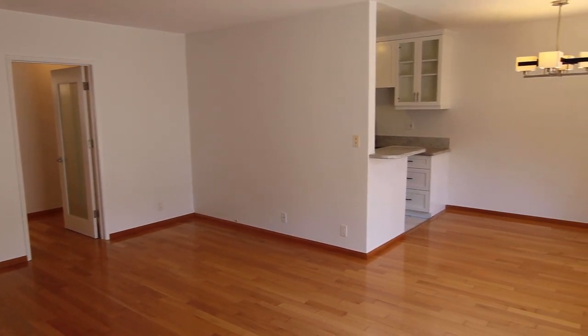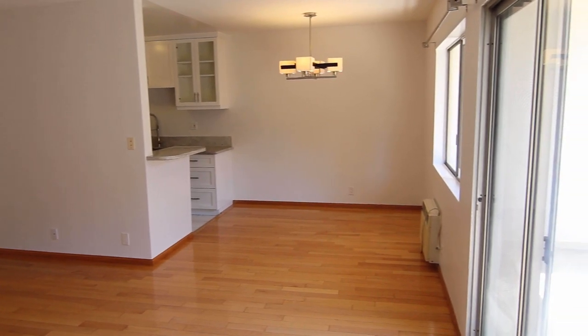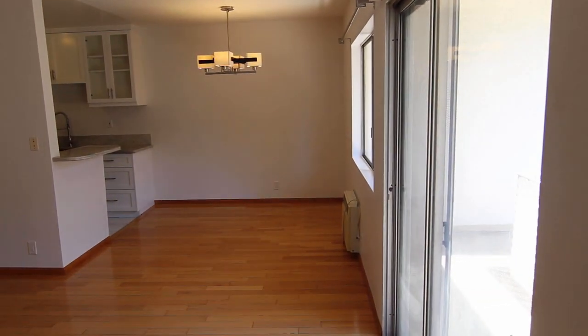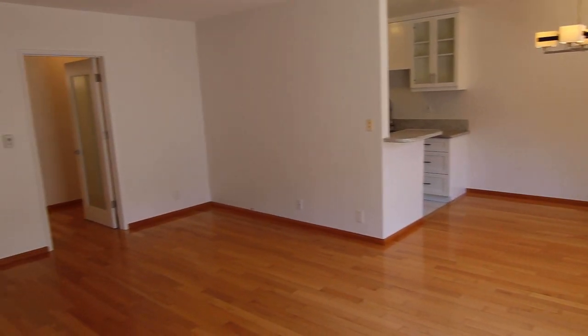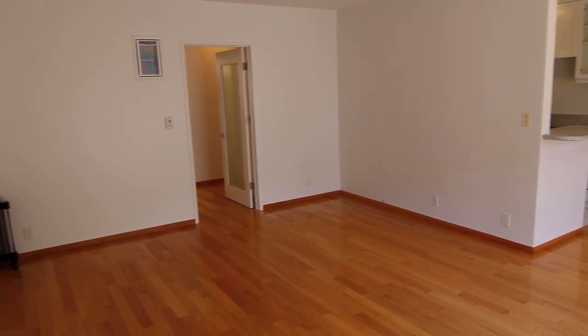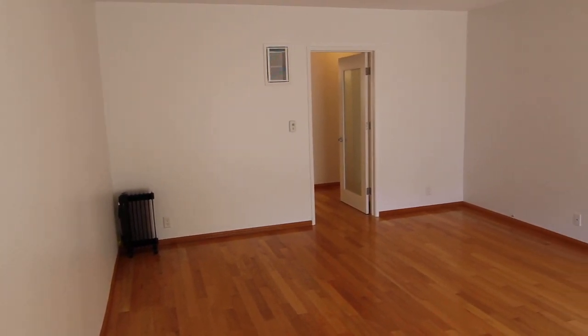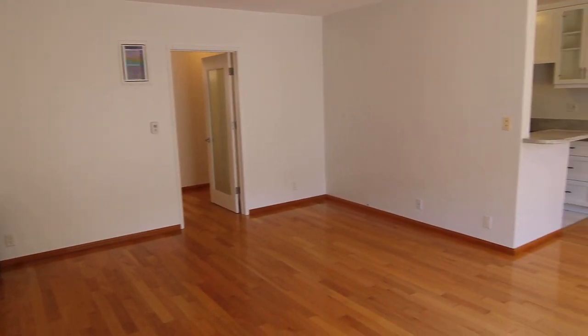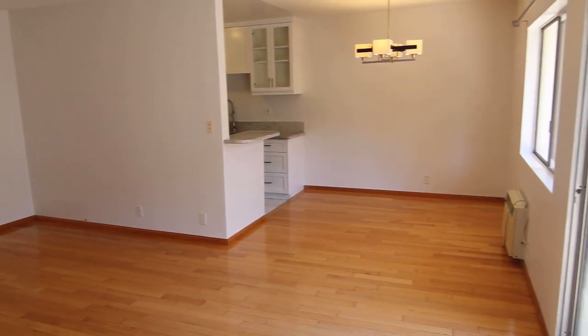This video is for a two-bedroom, two-bathroom apartment located in West Los Angeles, California. Close to Brentwood, Century City, Culver City, Santa Monica, Westwood, UCLA, and the 405 freeway.